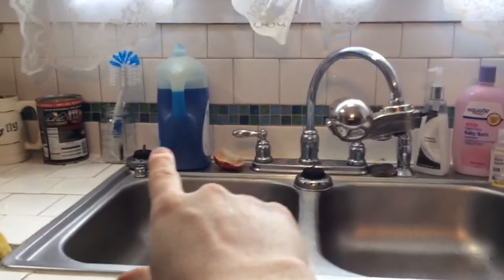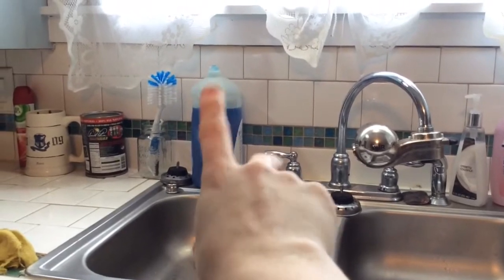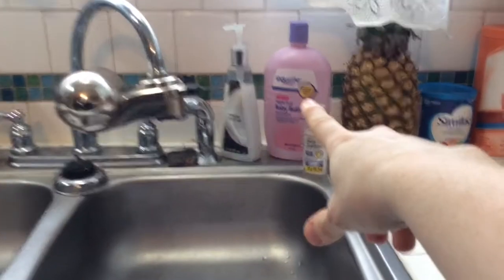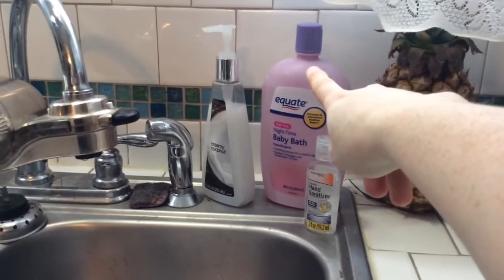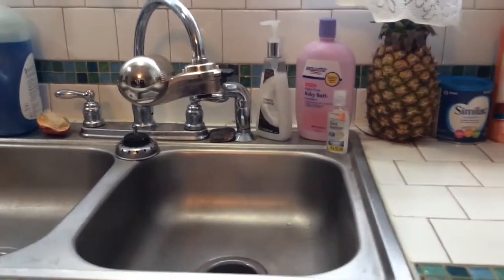Over here I keep my giant dish soap — got that from Sam's. I don't buy a whole lot from Sam's Club, but I do buy stuff like dish soap because it lasts forever. I do still bathe Andy in the sink because she's little and I'd rather save my back from aching as long as possible. Her bath stuff is right there.